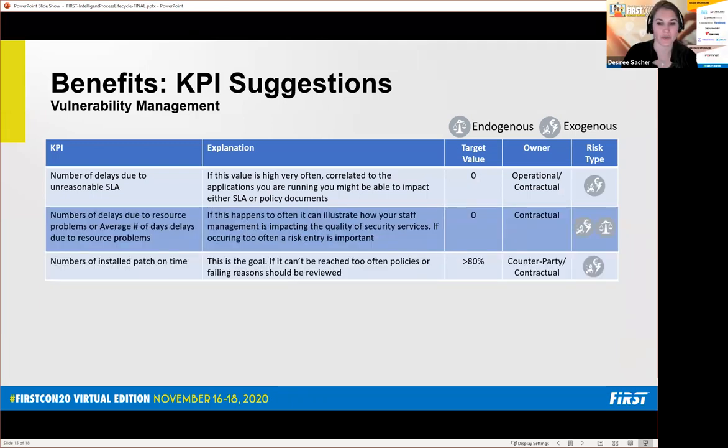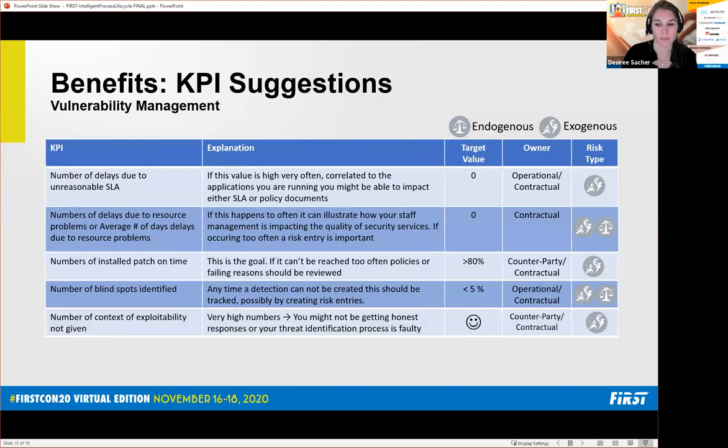We have a few more KPIs for vulnerability management. Coming back to number of delays due to unreasonable SLAs — you want to create statistics on this, because otherwise you'll always have engineers fighting against each other, and that's not a resolution. The number of delays due to resource problems, or the average delays until things can be resolved — if you're not staffed the way you should be, that's an overall risk that should be checked, and it's probably more of a contractual-level issue.